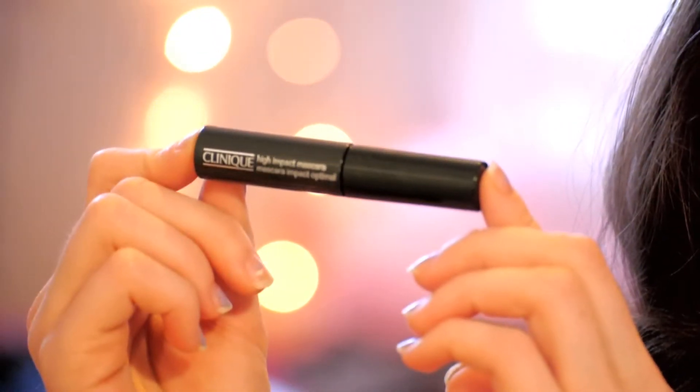For my mascara, I'm going to try this Clinique High Impact Mascara in Brightening Black. This is one of the deluxe samples I got in that adorable bag I showed you earlier.